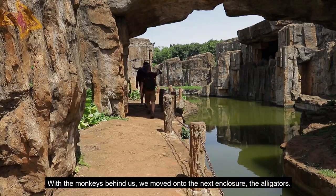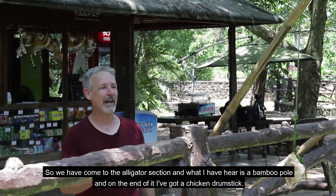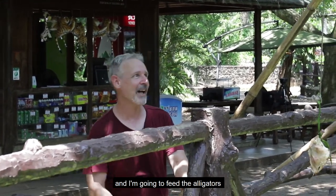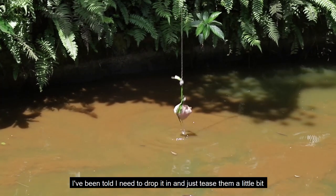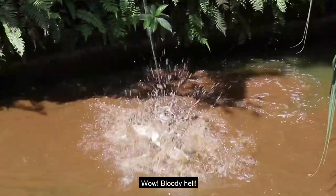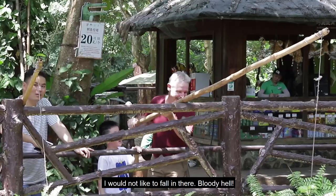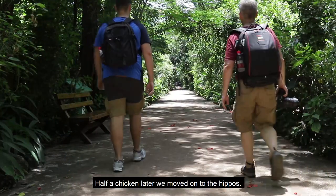With the monkeys behind us, we moved on to the next enclosure — the alligators. So we've come to the alligator section and what I have here is a bamboo pole with a chicken drumstick on the end of it, and I'm going to feed the alligators. I've been told I need to drop it in and just tease it a little bit. Wow! Bloody hell! I would not like to fall in there. Half a chicken later, we moved on to the hippos.